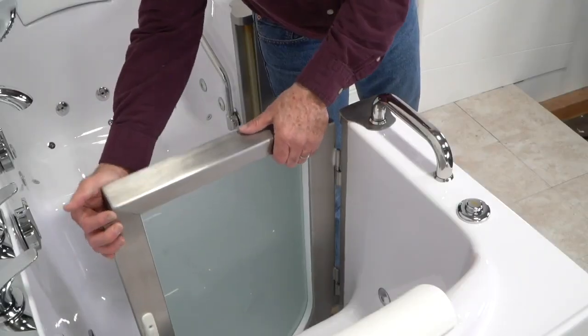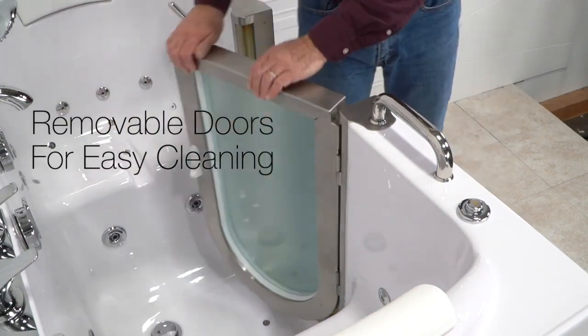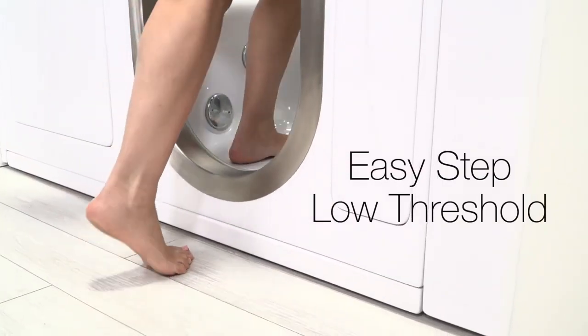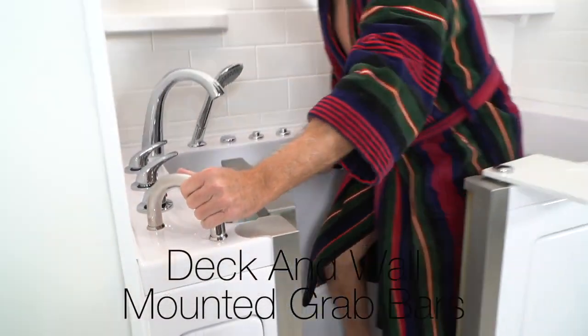These doors are also removable for easy cleaning and have an extra low threshold, which makes for an easy entry and an easy exit. A textured slip-resistant floor combined with sturdy deck and wall-mounted grab bars adds extra safety while you move in and out.